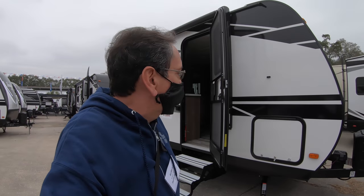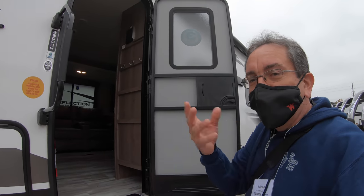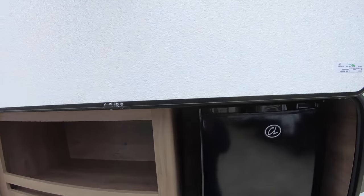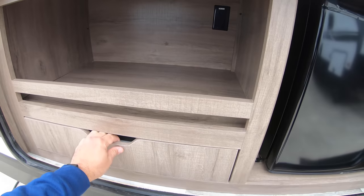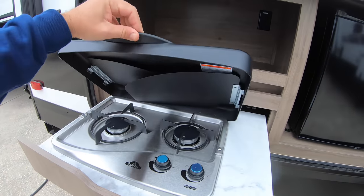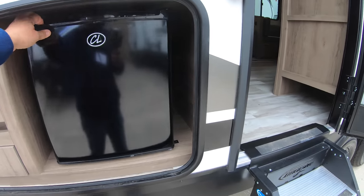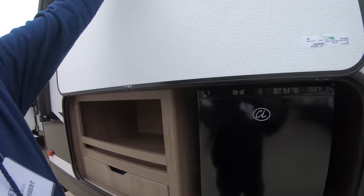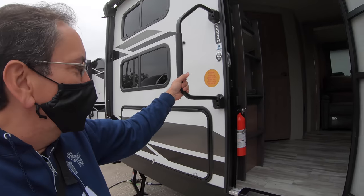We continue here at Grand Design — this is the 2800 BH. You all asked that I step into this one too. Look at that outside kitchen here. I like how this stays up with the magnetic latch. Here you could put your grill or what have you. There's a drawer, and look — a two-burner stove here in the outside kitchen. And this is a compressor-style refrigerator, which is very nice to have, especially if you're cooking fish. If you ever cook fish inside your RV, you know you want an outside kitchen.